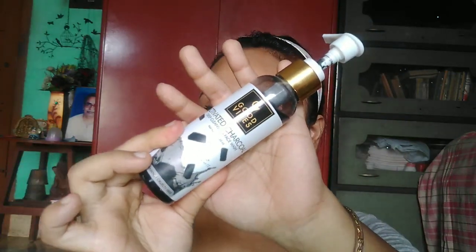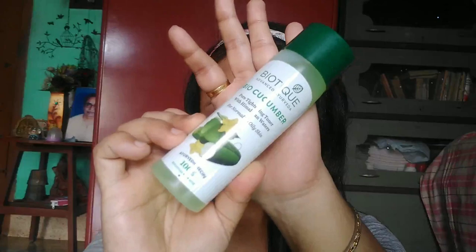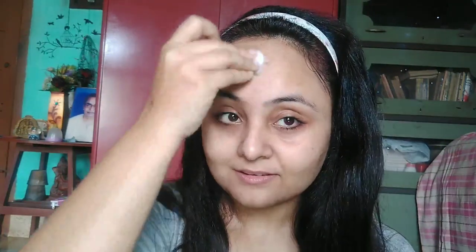For now I am using Good Vibes Charcoal face wash. After bath, I always prefer to use Biotique Cucumber toner on my full face. After using face wash you have to use a toner — it is very important — and never use soap on your face.